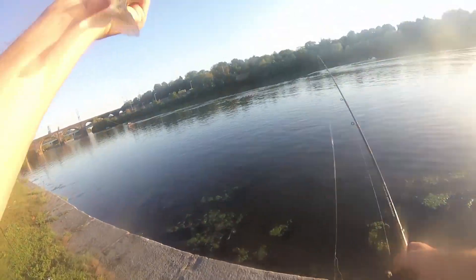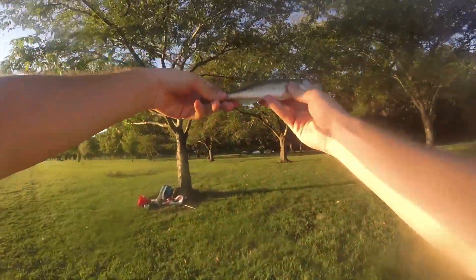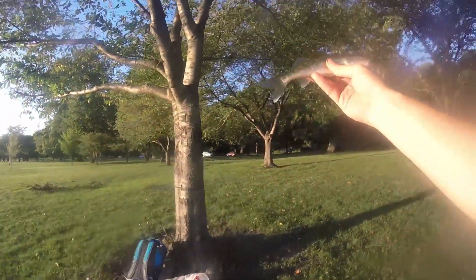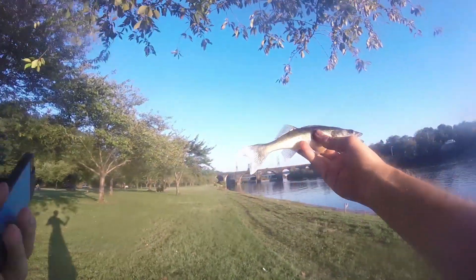It has teeth. This is a toothy creature. I don't know — this might be a walleye. It's so small I can't tell what this is. Let me take a picture.